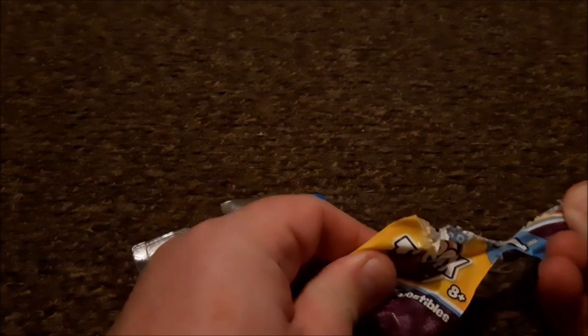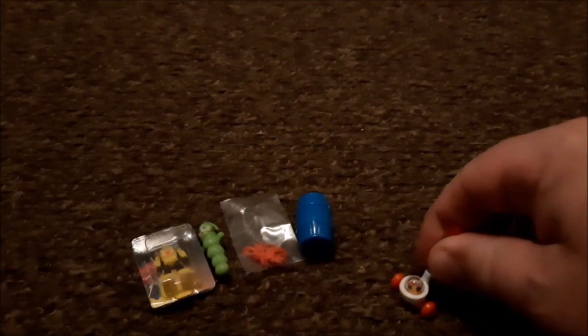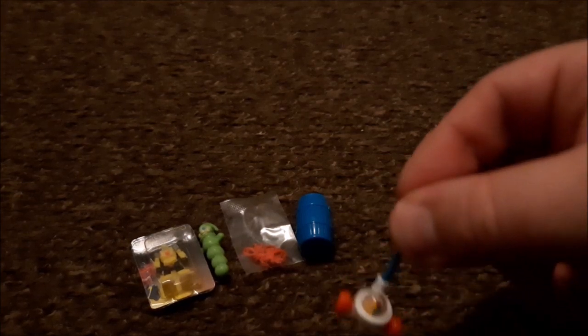Hey guys, welcome back to another micro toys. As you can see, we've got the Barrel of Monkeys, Glowworm, and Bumblebee. And today we have got — oh, it's one of those little toddler walker things with the balls in it!